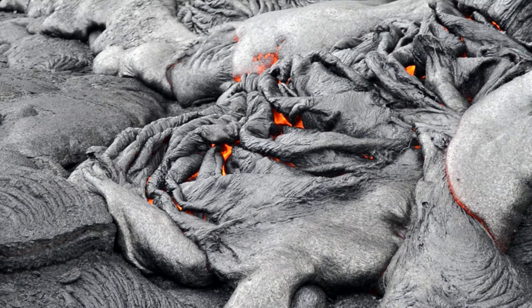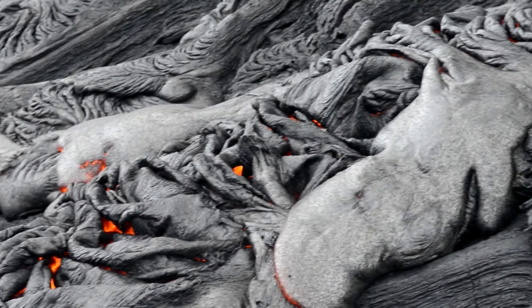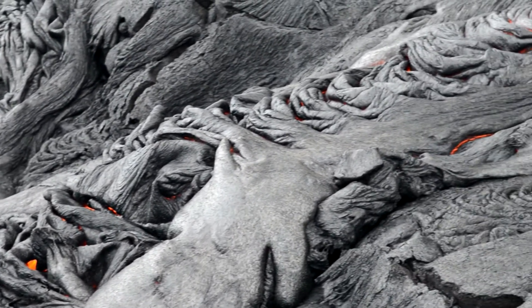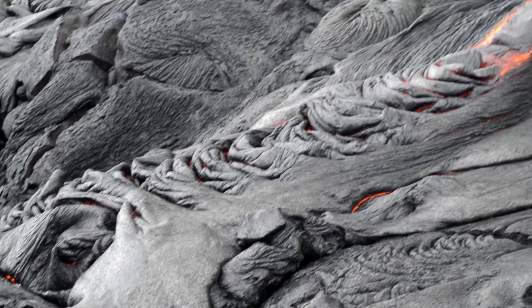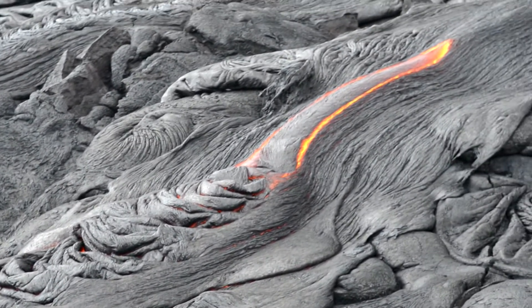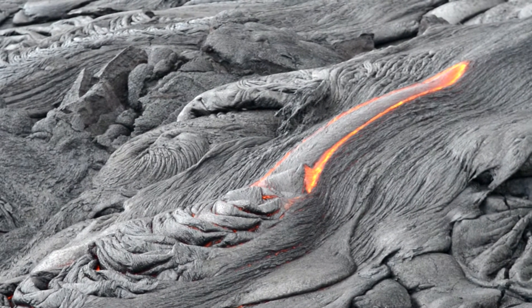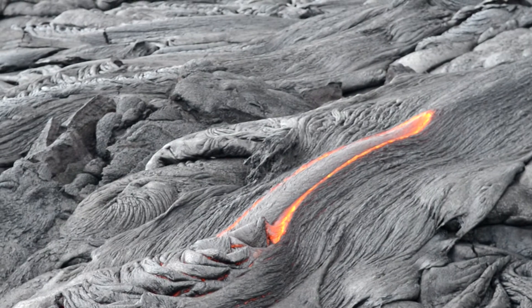A few hundred feet inland, lava breaches the surface in many areas. Here, a Pahoehoe flow can be seen developing. The newly exposed lava quickly cools and darkens when exposed to the atmosphere. As the lava flows downhill, the cooler but still plastic crust folds and folds again to produce a ropey texture in this Pahoehoe flow.